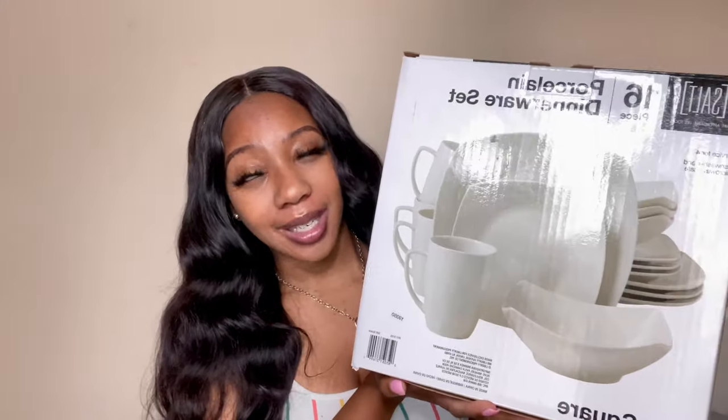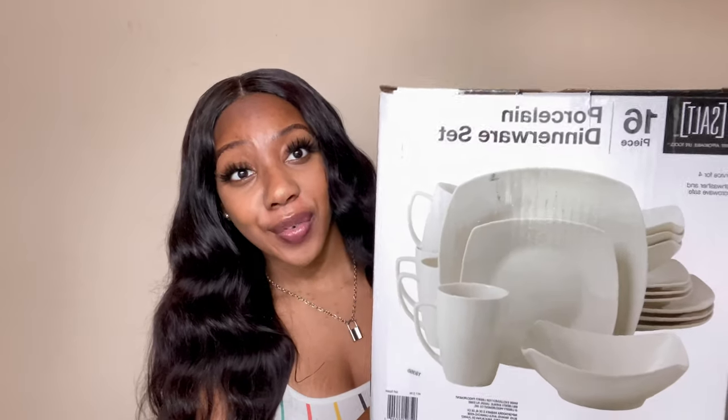The first thing I'm going to be showing you guys is this dinnerware set. I almost said HomeGoods but I got this from Bed Bath and Beyond — it was $20 for 16 pieces. It comes with four dinner plates, four salad plates, four bowls, and four mugs, which is a really good deal. They're white and square; they also had circular ones but I thought the square ones looked a little more classy. These were $19 plus tax, so about $21.